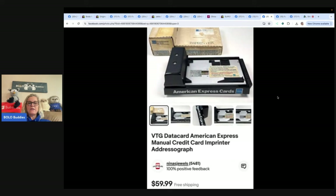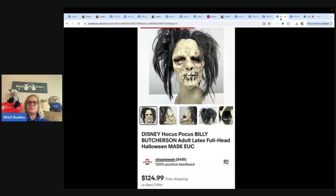Next are vintage American Express manual credit card imprinters — an address-o-graph style. Two were picked up at a garage sale for eight dollars each. Both sold within a couple of months; the one with the original box sold for the full price of $59.99. It makes you wonder if items like this are purchased as movie props. Also from Nina's Jewels.